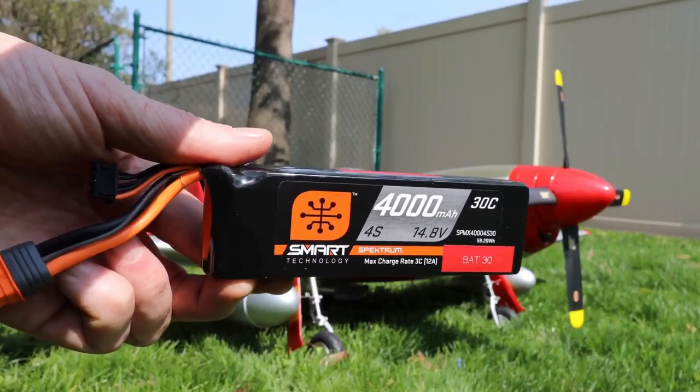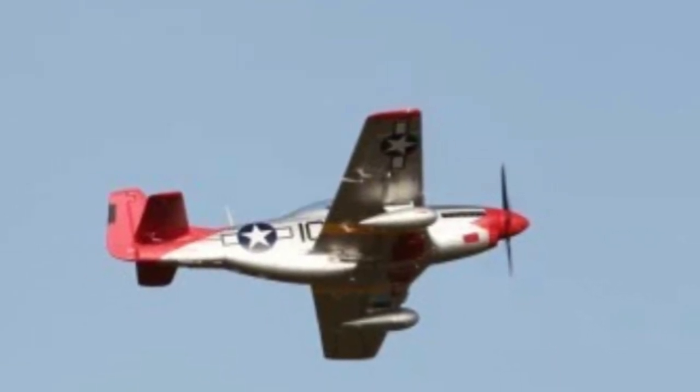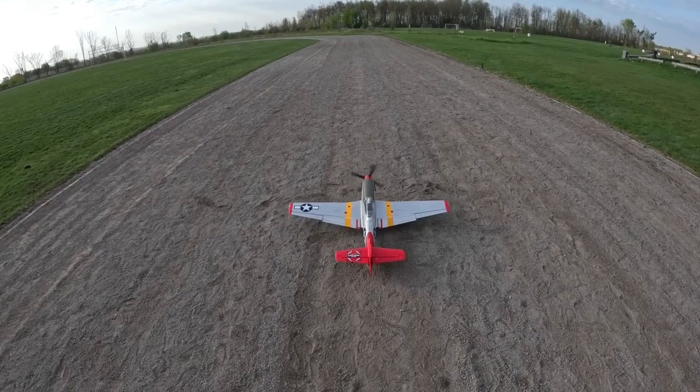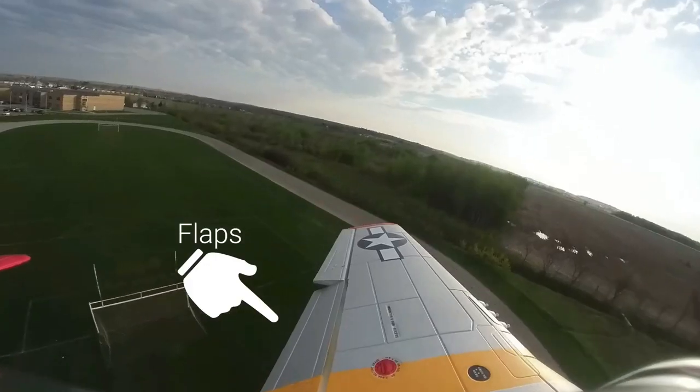Whether you choose the RTF or PNP option, rest assured that you're getting a high-quality aircraft ready for action right out of the box. With everything included for immediate flight, the FMS 1400 Meter P51-D Redtail V8 offers an unmatched flying experience for enthusiasts of all levels.